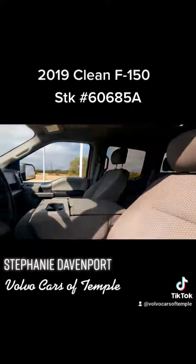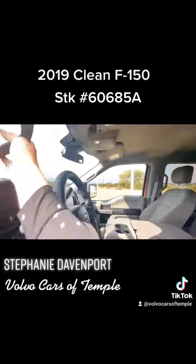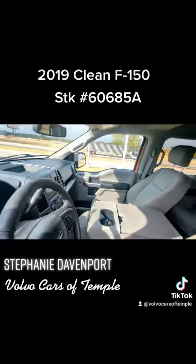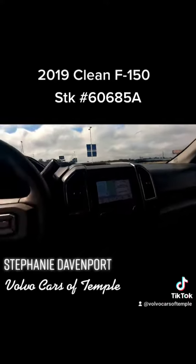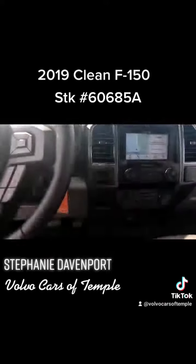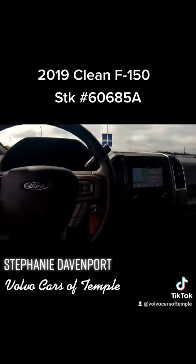Plenty of room — it's a bench seat so it has extra seating area inside. It's equipped with navigation, Sirius XM, Bluetooth, and heated seats.